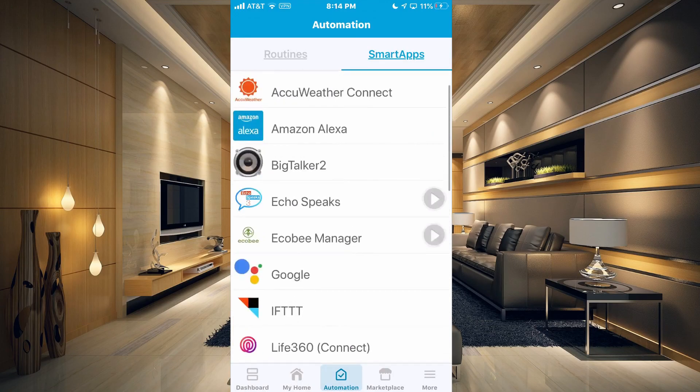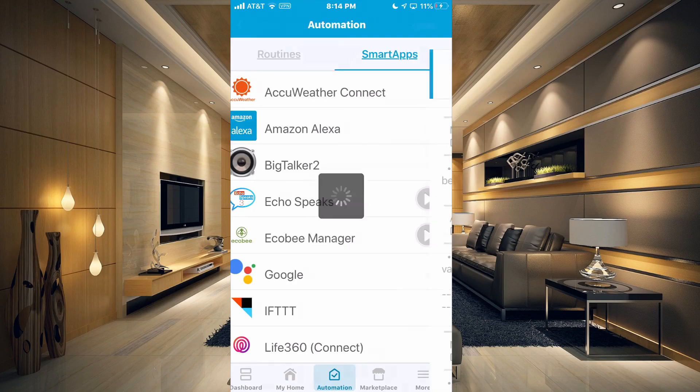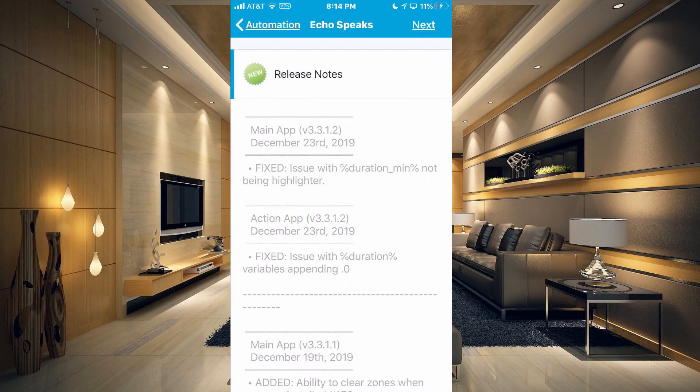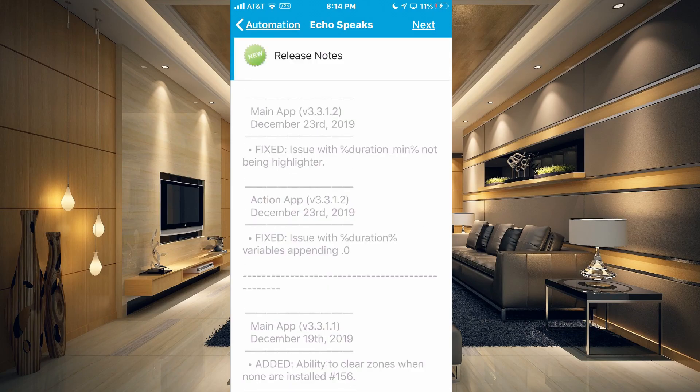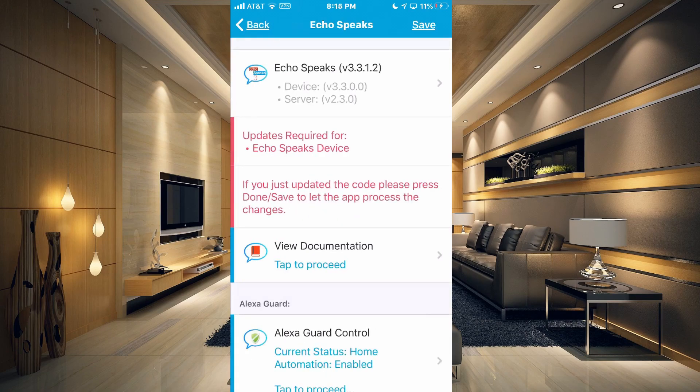Now when we come back out and go over to Echo Speaks, it's automatically gone to the release notes, which tells us what's changed in the new version. We're going to go ahead and hit Next in the upper right hand corner. Now you can see it's still in red — it says if you just updated the code, please press Done and Save to let the app process the changes. So in the upper right hand corner, all you need to do is hit Save.